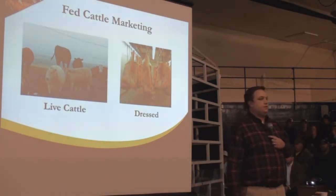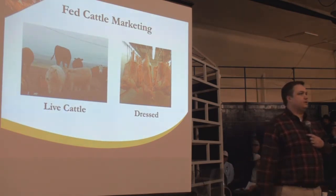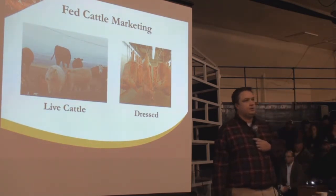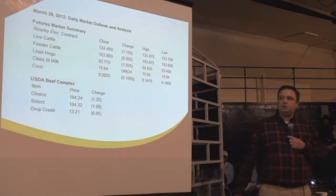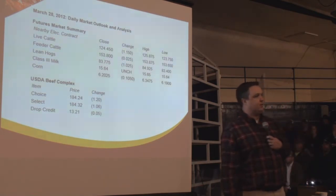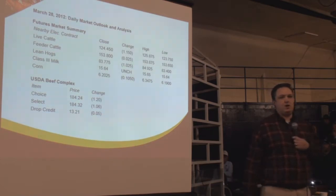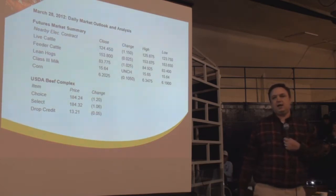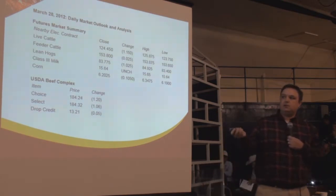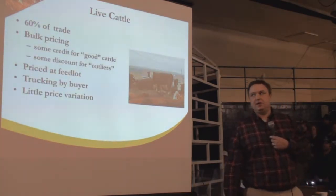When you leave the feedlot, you've basically got two choices. You're going to market live cattle, or you're going to be marketing on the grid — marketing based on the dressed carcass. When I talk about live marketing, I check commodity reports every day. This is basically treating cattle like a commodity based on weight — it has a value by weight. It represents the majority of trade for beef in the United States.